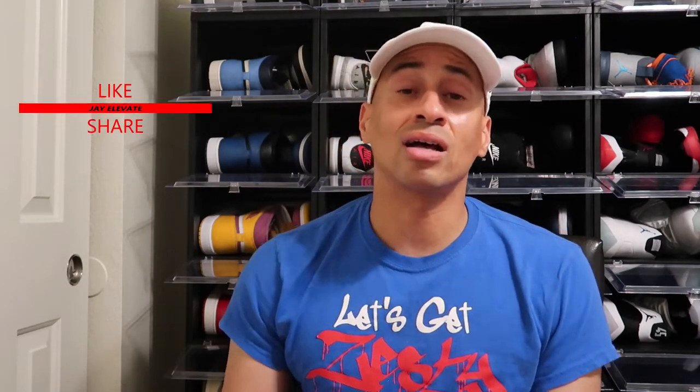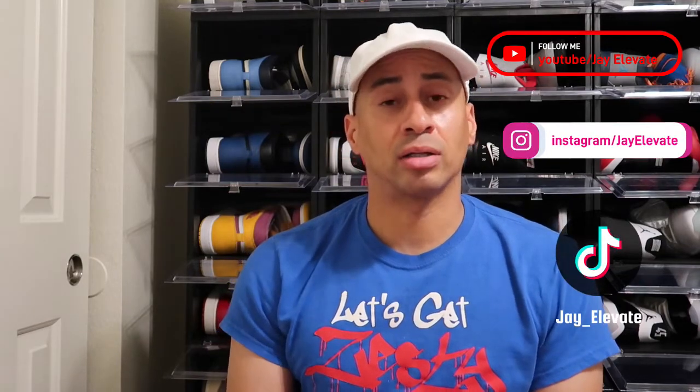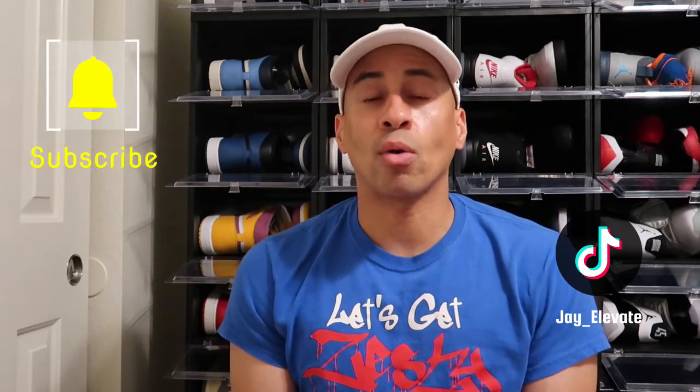I would like to say to everybody out there who's been rocking with me, I appreciate y'all for supporting the channel because this channel is nothing without y'all. I need y'all to click that like button, share the video, subscribe, and hit that post notification bell so every time I drop a brand new video you get that ping.